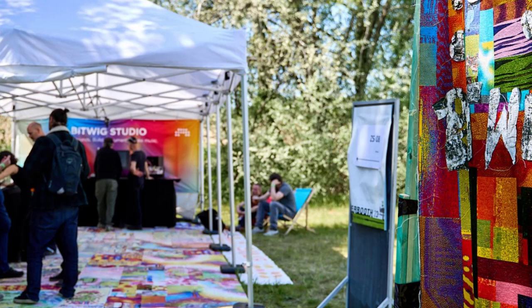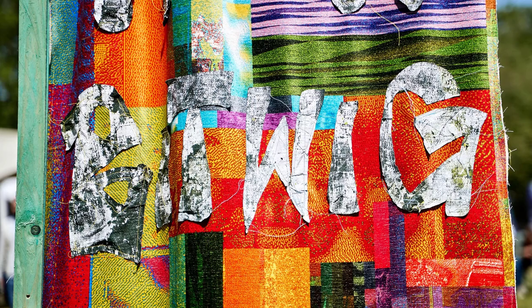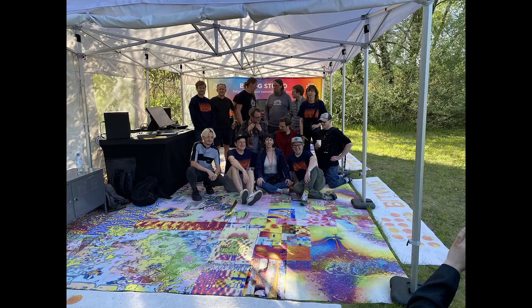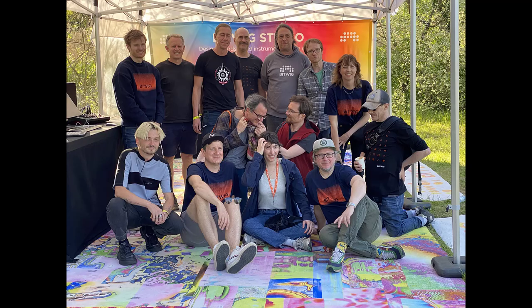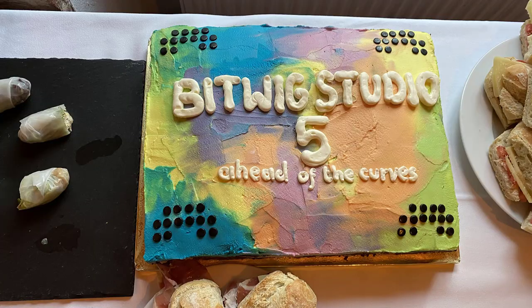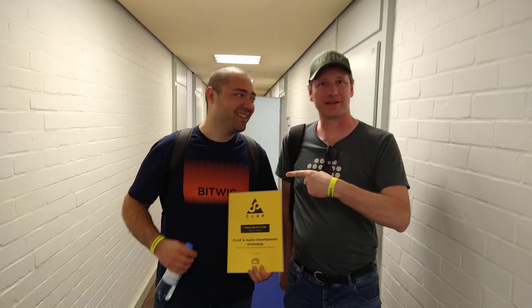Beatwick was there again with a very colorful booth — not only a colorful carpet this time but also a flag outside their tent. It's a new carpet, totally different from last year. The team was there and Beatwick is growing steadily. Beatwick 5 will be out soon, and there was a celebration evening with cake and cookies.